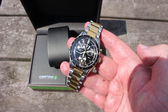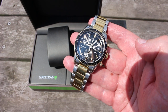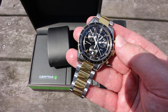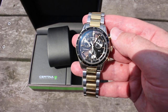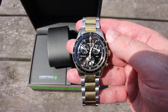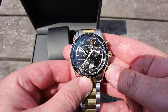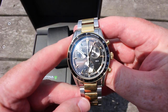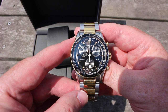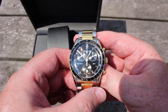So this is, in my mind, the best and most fulfilling and accomplished racing chronograph ever made — the Certina DS2 Chronograph PreciDrive. Thank you so much for watching, and I'll catch you in the next one.